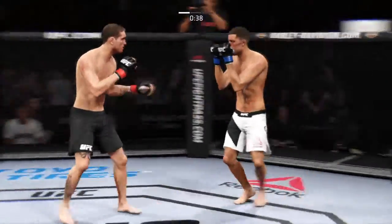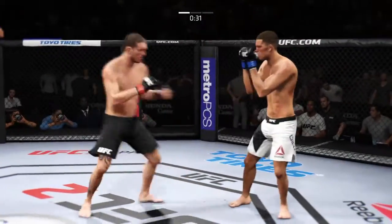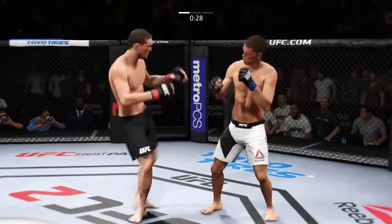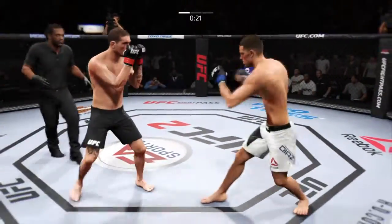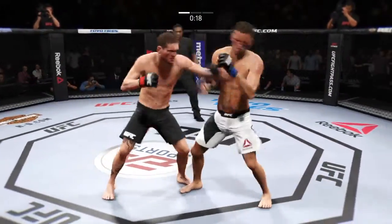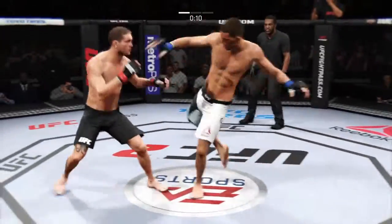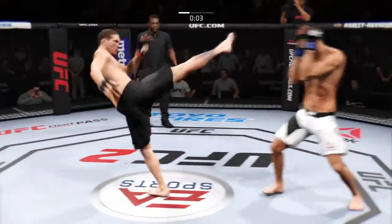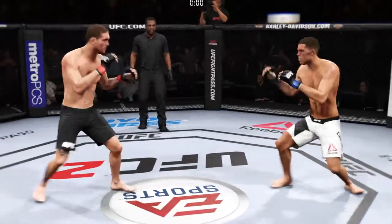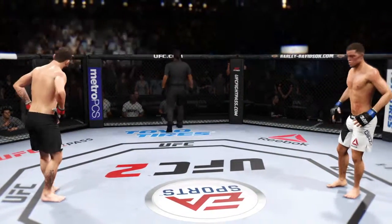And again, the kick to the body. He did a nice job blocking the head kick. Another good body shot — he's really starting to do some damage. Just missed with the right. Nice shot. He's doing a really good job of timing these shots. Nice roundhouse kick to the body, there's a body shot, and again. The horn sounds for the end of round number one.